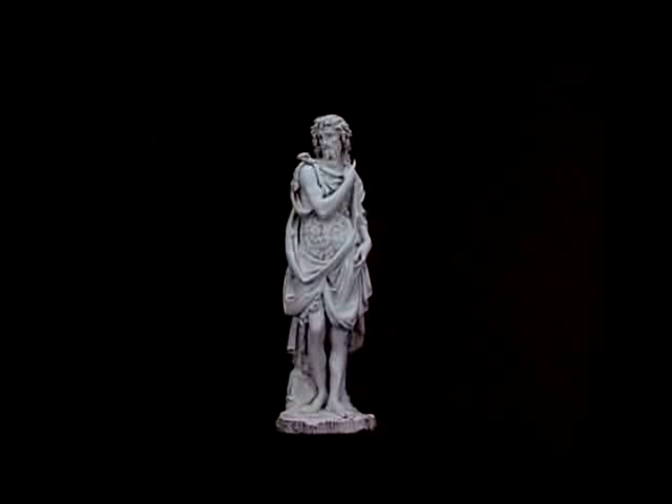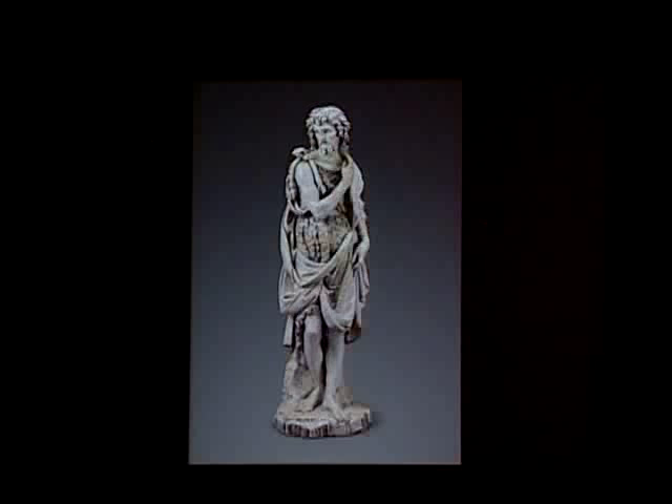In 1950, the Museum of Fine Arts Boston acquired this glazed terracotta sculpture of St. John the Baptist, which stands 100 centimeters tall, about 39 and a half inches. It was a gift from the collection of Mrs. Solomon R. Guggenheim, Irene Rothschild. Kept in her Port Washington, Long Island home, the sculpture arrived in Boston in very rough condition.